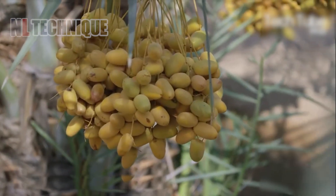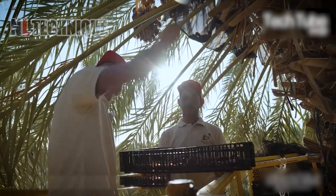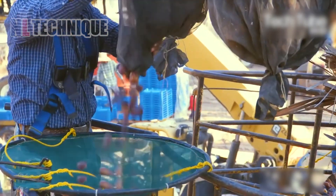In the date palm groves, specialized machines lift farmers high into the trees, allowing easy access to ripe dates. This machinery ensures safe, efficient, and swift harvesting.